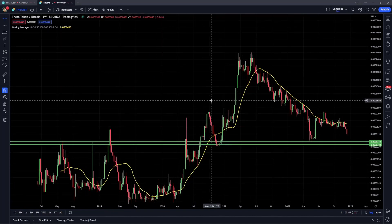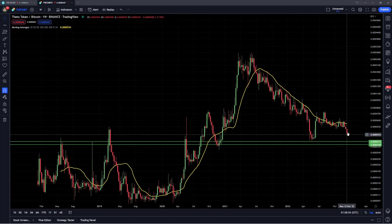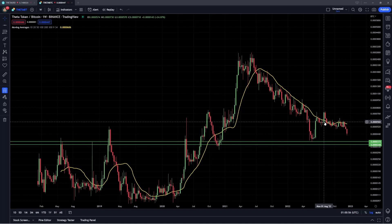We're also going to talk about Theta's performance with respect to Bitcoin by looking at the Theta Bitcoin ratio, and discuss the implications of this chart and some patterns that we can look to into the next few months with this altcoin.